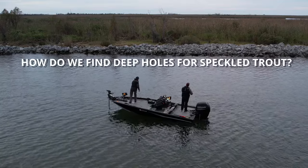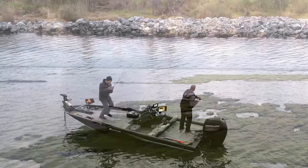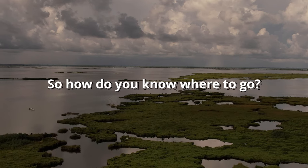How do we find deep holes for speckled trout? These are really productive fishing spots worth your time, but the fact of the matter is that Louisiana's coast is a big place. So how do you know where to go? In this guide, we will take a look at how to locate deep water that speckled trout like to use, and we will do that with 21st century technology, a little practical fishing know-how, and some real life examples.